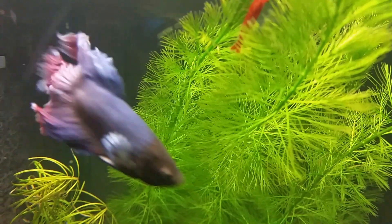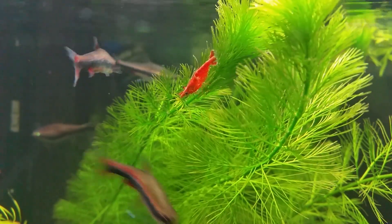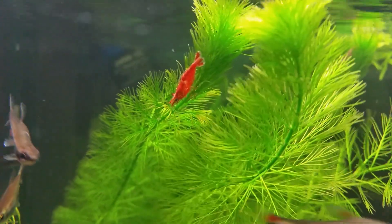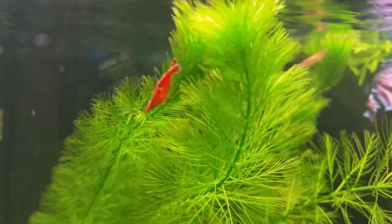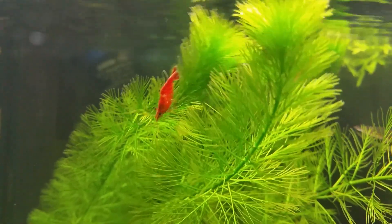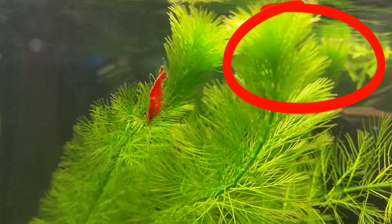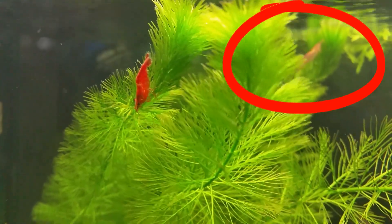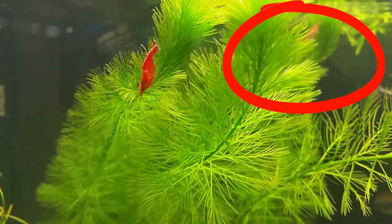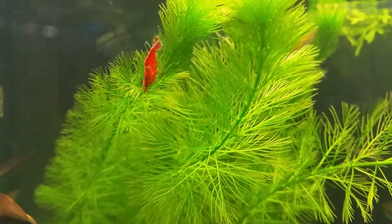Hi everyone, Colin here, and welcome back to an aquarium video. Today talking about red cherry shrimp and why some of them are really, really red, and yet more than half of them generally never are. In this tank you can see right now there are other shrimp that are probably more of a rosy color — certainly not red. And in other parts of the tank you'll find lots of shrimp that are totally clear.